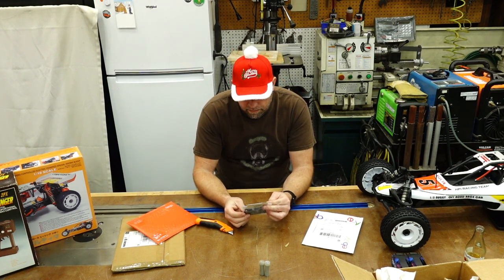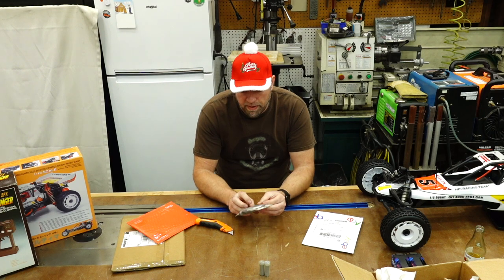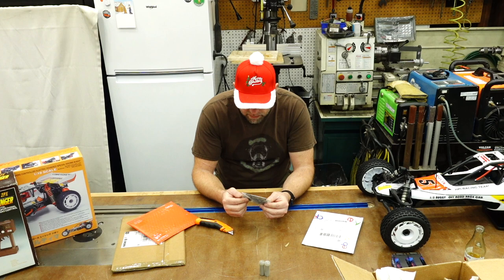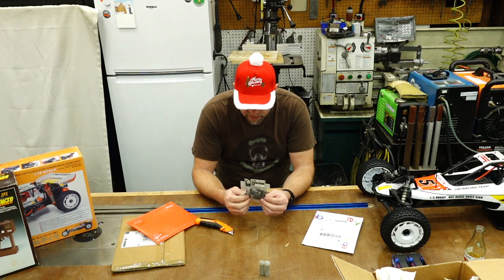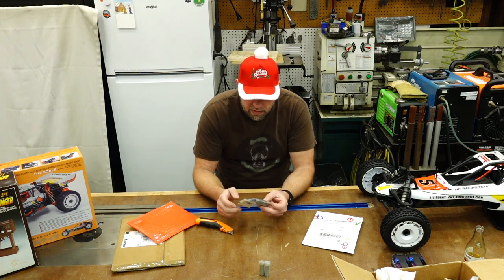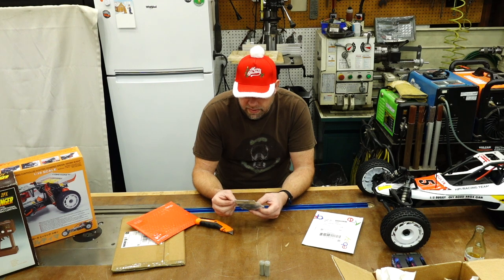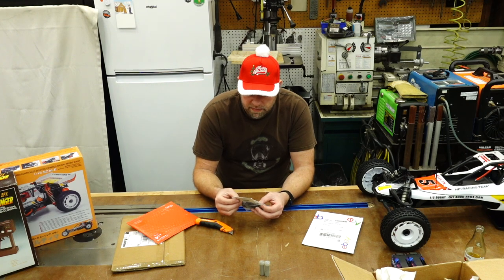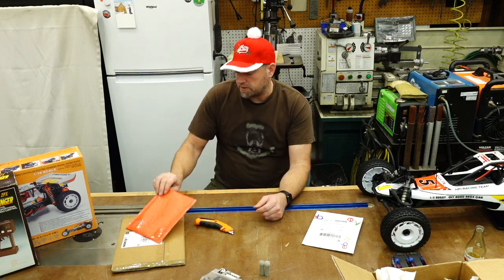These are some parts for a Thunder Tiger Panda Stalker car that I picked up recently — front arms, C-hubs, and spindles. These are crazy inexpensive on eBay; I just don't think people are looking for parts for this car, so I picked those up as spares.